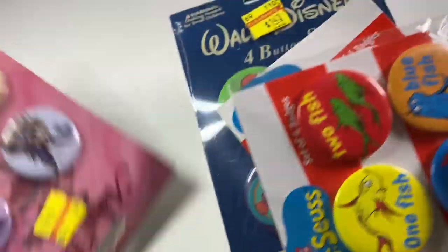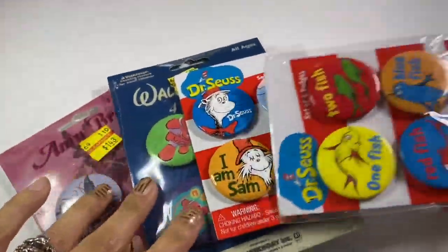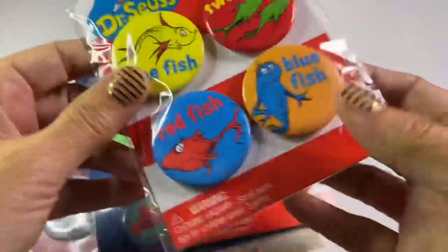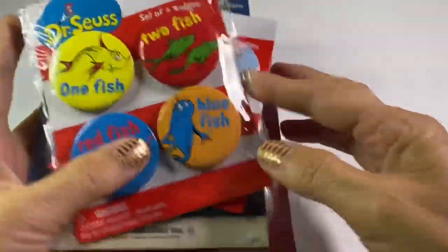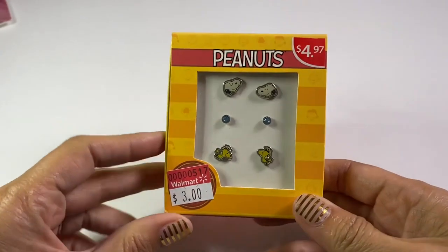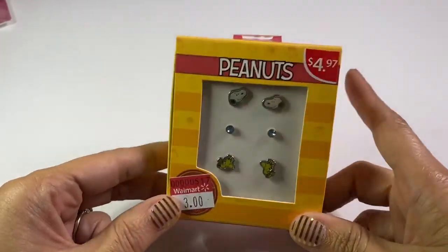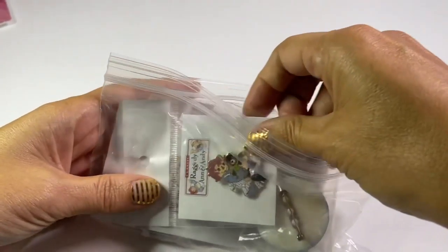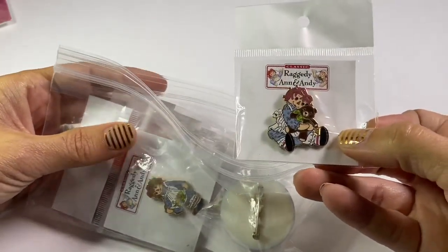Just to show you some of the things I kept — I haven't looked at value on any of this yet — but there are some buttons I think came out of the Target dollar bin. I can easily use those in little gift things or something. These little Peanuts earrings were really cute, likely from Walmart — nothing of high value in these.